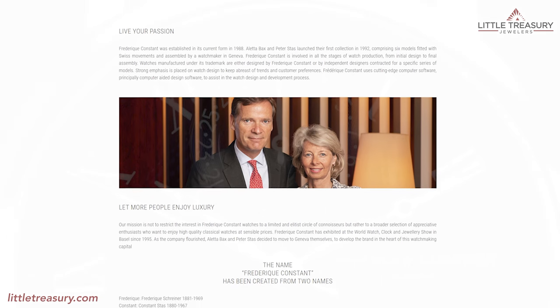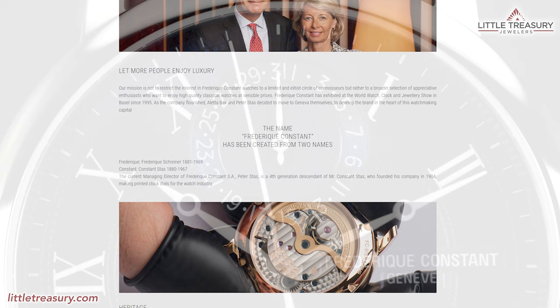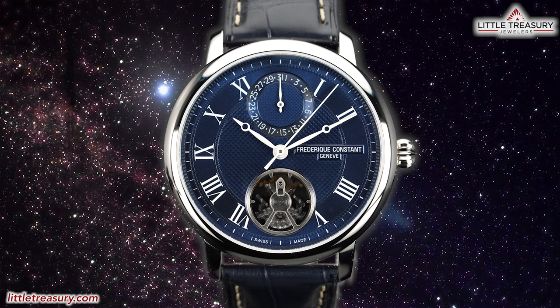Frédéric Constant was established in 1988 with the goal of bringing accessible luxury to everyone, and is a brand that we have never covered on this channel before — mainly since I haven't seen anything that I felt you all would be interested in. Until now. We now have a piece from them that I think you all will be able to appreciate, which is called the Slimline Monolithic.